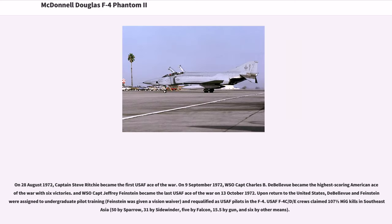On August 28, 1972, Captain Steve Ritchie became the first USAF Ace of the War. On September 9, 1972, WSO Captain Charles B. DeBellevue became the highest-scoring American ace of the war with six victories. WSO Captain Jeffrey Feinstein became the last USAF Ace of the War on October 13, 1972. Upon return to the United States, DeBellevue and Feinstein were assigned to undergraduate pilot training and re-qualified as USAF pilots in the F-4. USAF F-4C/D/E crews claimed 107.5 MiG kills in Southeast Asia — 50 by Sparrow, 31 by Sidewinder, 5 by Falcon, 15.5 by gun, and 6 by other means.